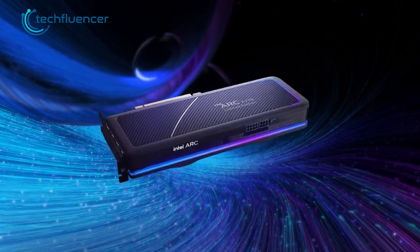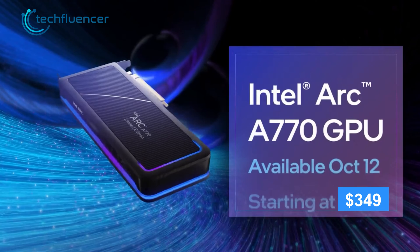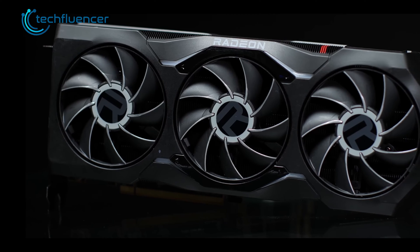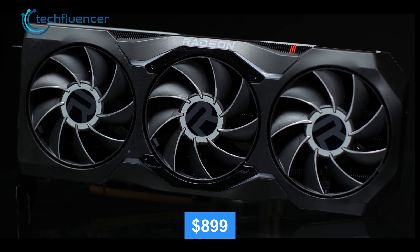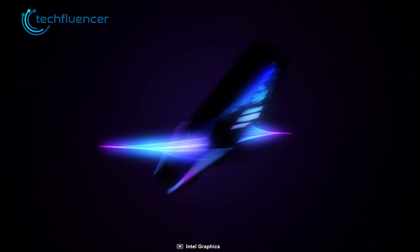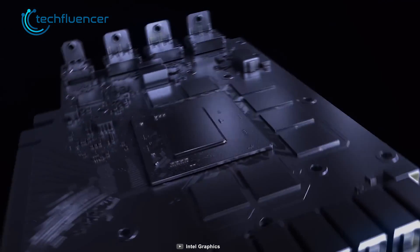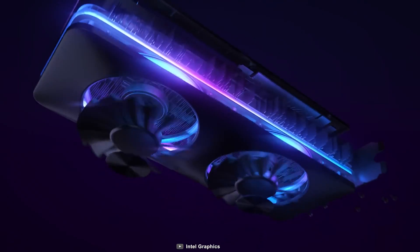But when it comes to price, that's a completely different scenario. The base price of the Intel Arc A770 is about only $349, whereas the RX 7900 XT costs around $899. For the price, the performance of the Arc A770 is admirable. While Intel still needs to work on its software side, its hardware seems to remain on par with the industry standard.